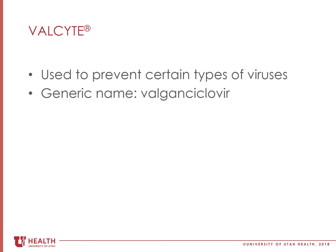Valgancyclovir does not protect against all viruses such as the flu or other common cold viruses, so it is best to stay away from sick friends and family if possible and to wash your hands frequently, especially during the flu season.